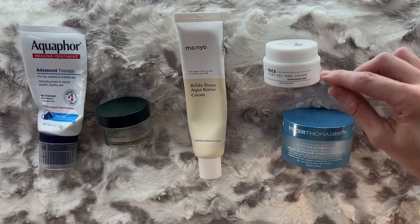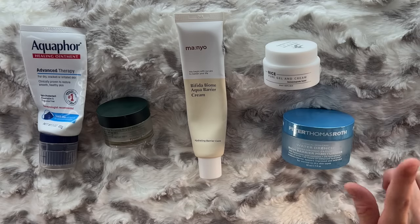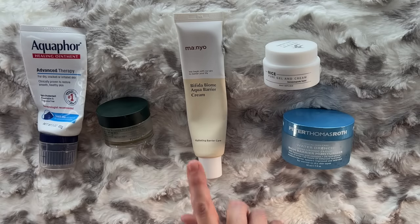Out of these three, my favorite was the Thank You Farmer Rice Pure Gel & Cream. That was a one-fluid-ounce mini size, but it was absolutely amazing. I loved playing with that — I talked about it in my K-Beauty for Mature Skin video, and I did repurchase it. It's hard for me to put moisturizer in my holiest of holy grails because I feel the moisturizer step is very interchangeable. You can choose a drugstore or a high-end moisturizer and the end results aren't always that different. But in terms of enjoyment from the experience of a moisturizer, this one delivered. The Manyo Bifida Biome Aqua Barrier Cream is fine, but just too lightweight for my skin.